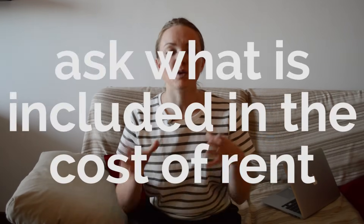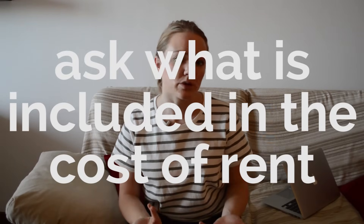Tip two B: ask the potential landlord or whoever is showing you the apartment what the price of rent includes, because sometimes rent could include utilities or other things you'd otherwise have to pay for separately. That can really help your budgeting decisions.